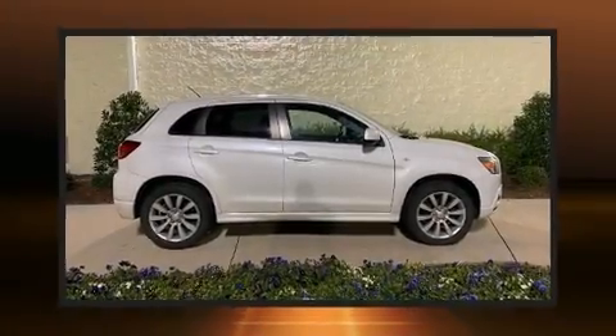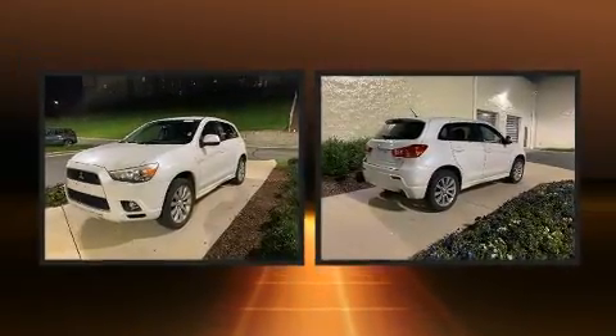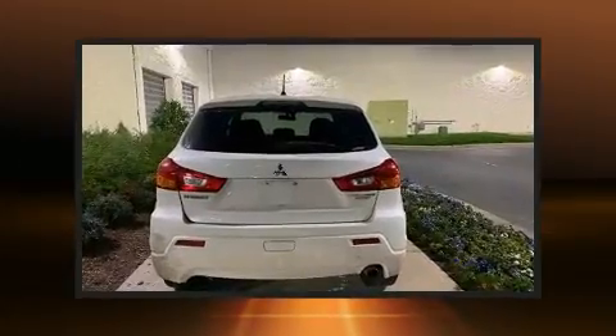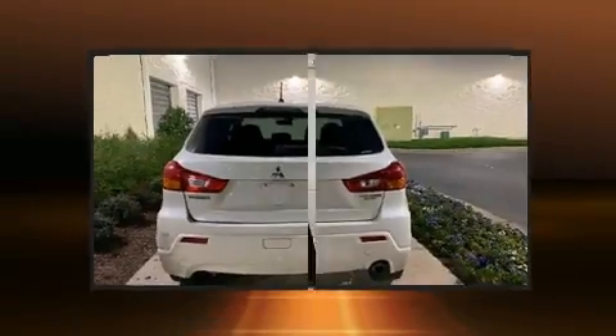Climb inside the 2011 Mitsubishi Outlander Sport. Smooth gear shifts are achieved thanks to the 2-liter 4-cylinder engine, and for added security, Dynamic Stability Control supplements the drivetrain. 4-wheel drive allows you to go places you've only imagined.